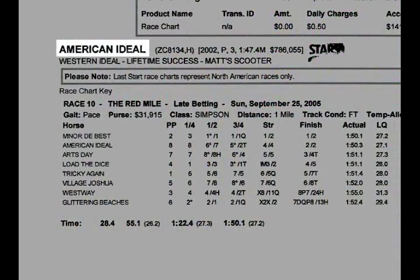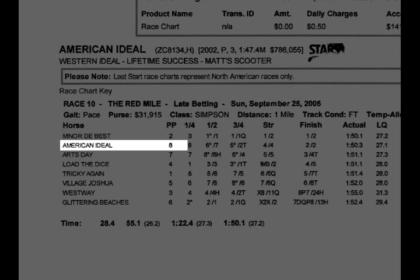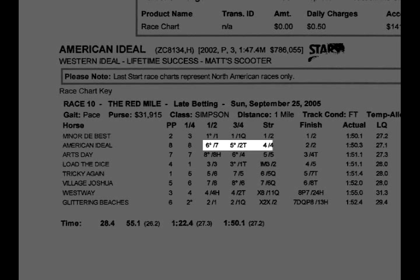Here's a perfect example: American Ideal when he was a three-year-old at the Red Mile in Lexington in the Simpson Stakes. American Ideal starts from post position eight. Everybody inside him floats out, so driver Mark McDonald takes back and he's last in the early stages. The opening quarter goes in 28 and 4. One horse is parked out, so based on the rule of thumb that one length equals a fifth of a second, we estimate he's about ten lengths from the front — meaning he got to the quarter individually in a pedestrian 30 and 4. In the second quarter he starts to move up with so-so cover, ends up finishing second behind Minor the Best who wins in 1:50-1, which means American Ideal paced in 1:50-3.